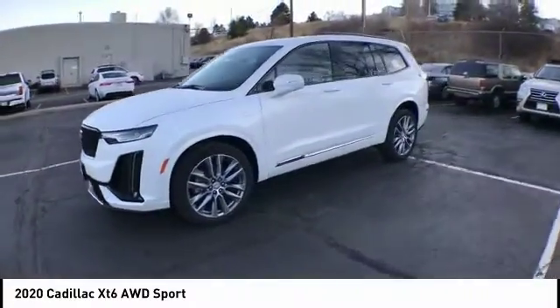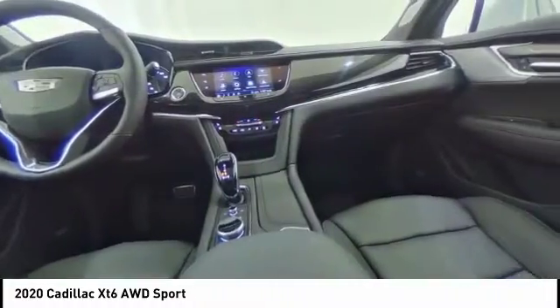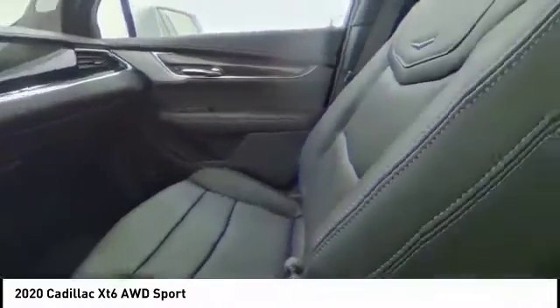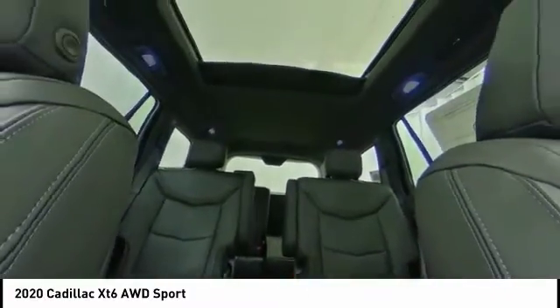Towing package, electronic stability control, alloy wheels, power liftgate, brake assist, traction control, remote keyless entry, body color door handles, rain-sensing wipers, four-wheel disc brakes.